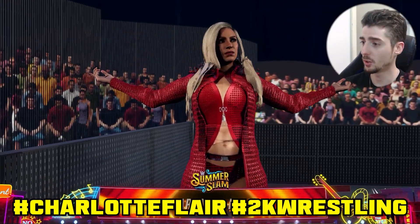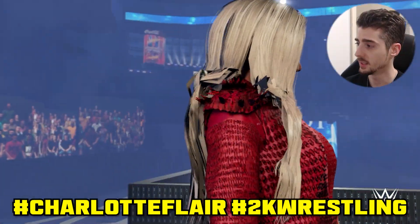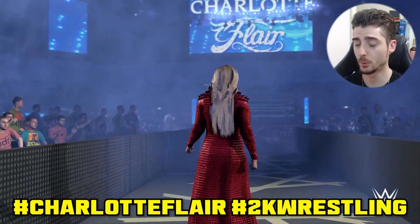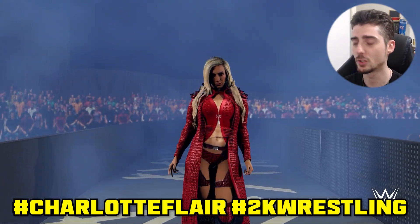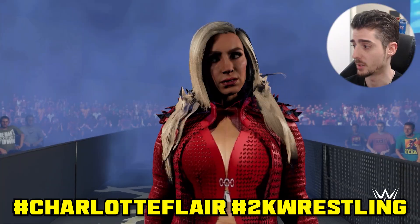Moving on we have Charlotte Flair's attire uploaded by 2K Wrestling. Use hashtags Charlotte Flair and 2K Wrestling. Her attire definitely popped throughout the match. I think this triple threat match was probably on the weaker side besides the Ronda match, but regardless I was thoroughly entertained throughout all these matches.